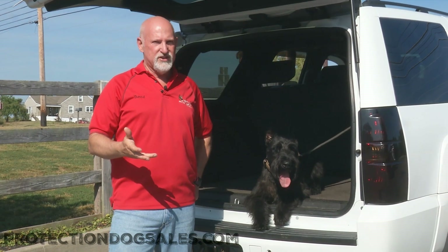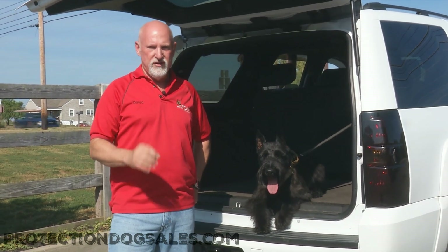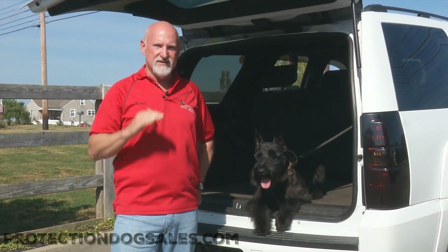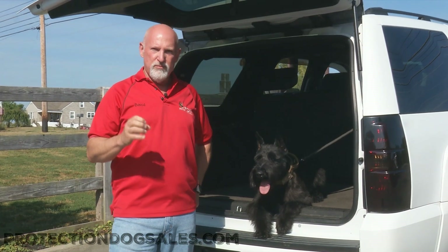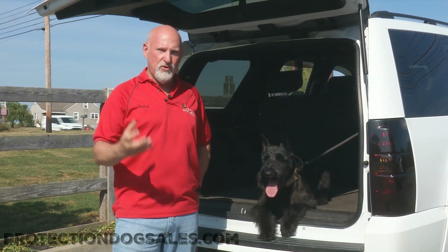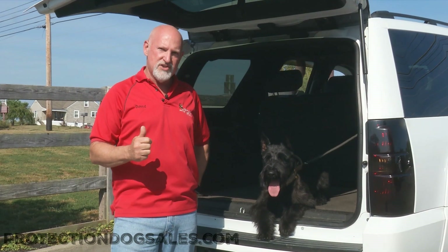A lot of people don't believe Giant Schnauzers can do protection work, but let me tell you, it's nothing further from the truth. The obedience and the protection in these dogs, if they're raised and bred properly, is at a high level. Former police dogs in Europe came to this country and people didn't know how to develop them, so we had to pick up and pull in a lot of threads to put this breeding program together, but we've done an amazing job.